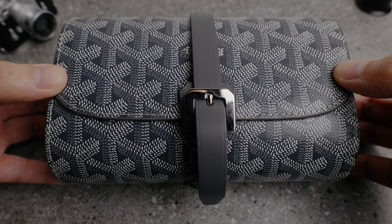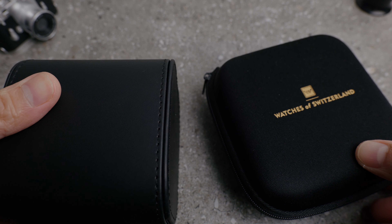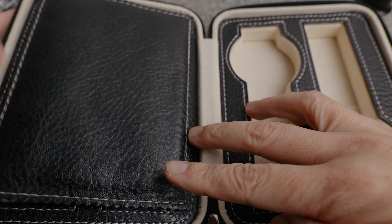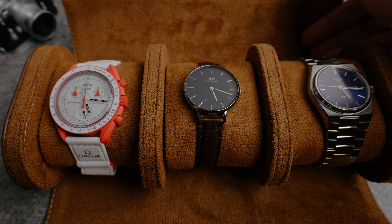Disclaimer: I didn't purchase this watch roll but it was given as a gift by my fiancé. Watch storage is something most collectors don't spend much money on, and why should they? It should just be able to store a watch. However, some want to pamper their watches and look further than AliExpress or Wolf. Moreover, some watch rolls come in better leather and build quality for not much more.